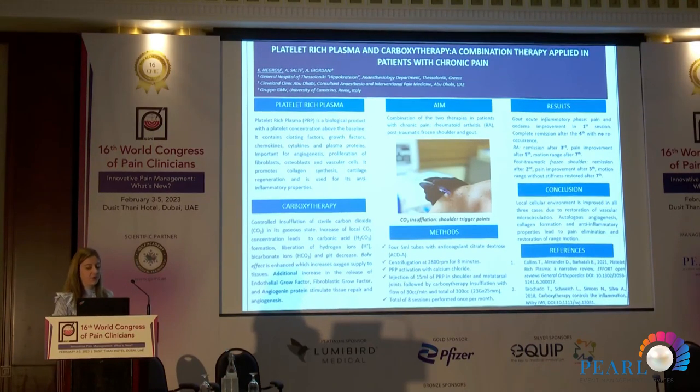In conclusion, we observed several improvements across all cases. There is improvement of vascular circulation, and because this is an autologous treatment, we have calming of inflammation and inflammatory processes, which eventually led to pain elimination and restoration of range of motion. Bear in mind that PRP is an autologous treatment — there is no way that something can go very wrong, because if nothing goes well, at least you won't harm the patient.